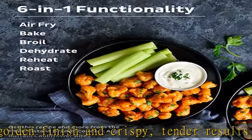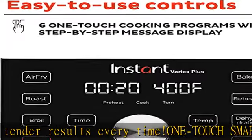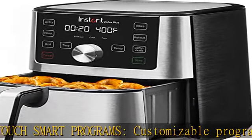Create gourmet meals with the versatility of a temperature range of 95 to 400 degrees F. Easy cleanup with a non-stick, dishwasher-safe air fry basket and tray.